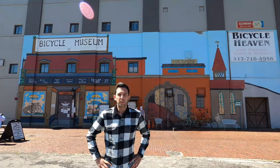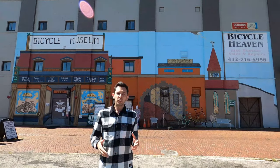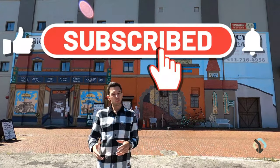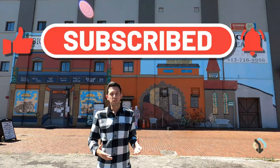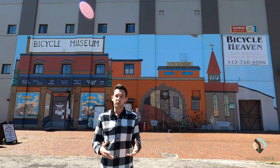Hey guys, welcome back to the channel. Today we're bringing a different kind of bicycle video. We're at the Bicycle Heaven Museum here in Pittsburgh, Pennsylvania. To a lot of my subscribers who are local here, the Bicycle Museum is probably familiar. For those of you who aren't from this area, it might be something to put on your bucket list to check out.